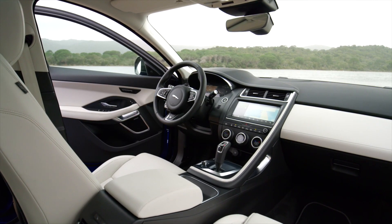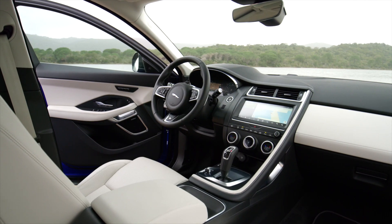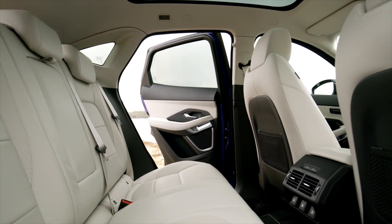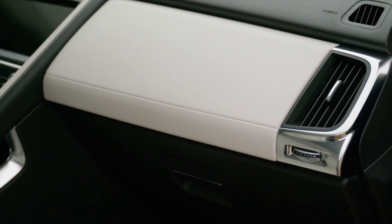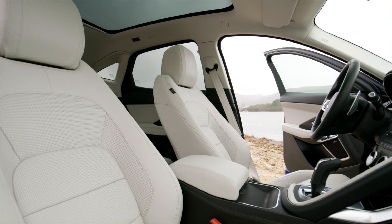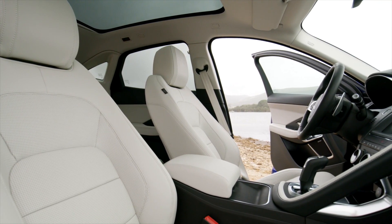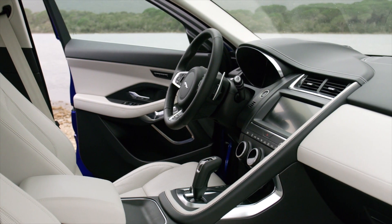Inside, the E-Pace plagiarizes the F-Pace's interior look but without the same materials. Leather is standard on most trims, but the soft stuff needs more money. The dash and doors don't have the same feel from the higher-priced F-Pace, and it's not as quiet inside. Pushing the front windshield and cabin forward also pushes the front wheels into the footwells, and we'd ask for a little more thigh support from the seats.